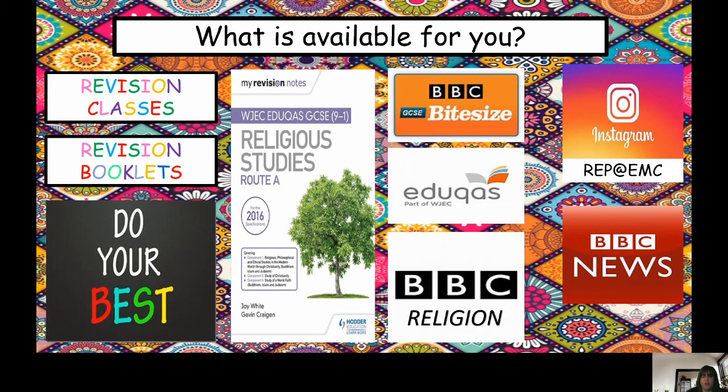Over the next couple of years, you have got many things available to help you. You'll have revision classes set by your teachers and revision booklets. You've also got the specification revision notes, websites such as BBC Bitesize and BBC Religion, social media platforms such as REP at EMC, and everything happening in the news around you, which you can find on BBC News. We want you to try your best to succeed, and we will be with you every step of the way as your cheerleaders and supporters to make sure that you get the best grade possible.